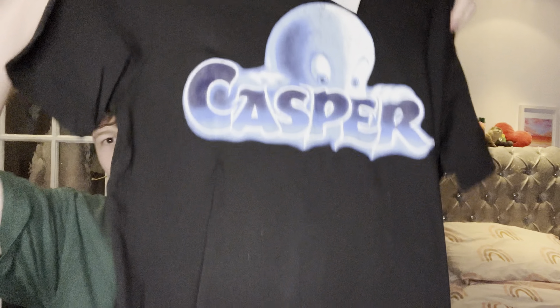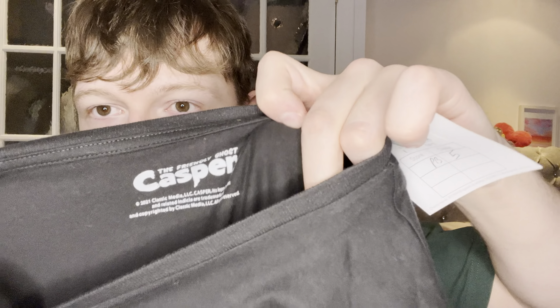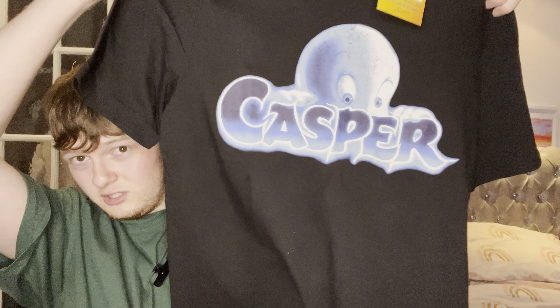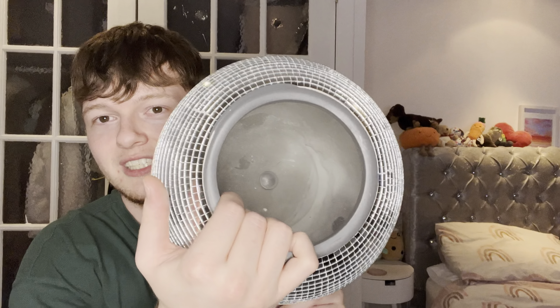I think the person that donated all these must have been the same person because there were loads of movie t-shirts. The next one is a Casper the Ghost t-shirt — really cool print. That only cost me £2.50 so it was the cheapest find. I think it's a newer version from around 2021 but they still sell for about £15 on eBay, so not bad. Then Jamie Lee found this really cool vase for flowers — it's got like a disco ball effect with the light flashing — how cool is that!